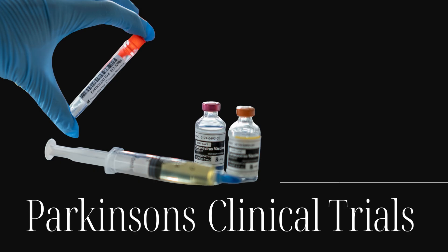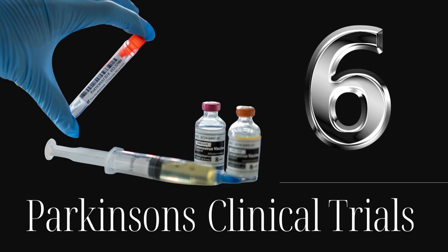I recently received a message from one of my subscribers asking if I knew anything about any current clinical trials going on for Parkinson's disease. I did some research for him and thought you might all be interested too, so I created this video with all the information I collected. Today I'm going to be sharing six of the most promising Parkinson's clinical trials happening right now in the United States.